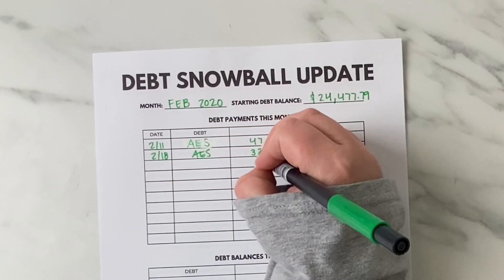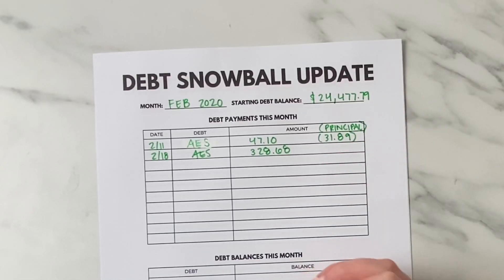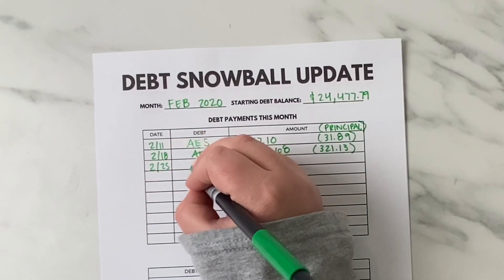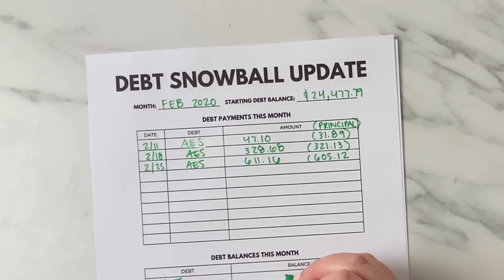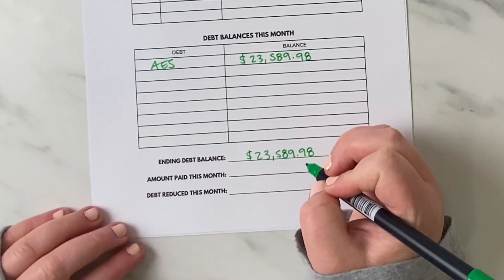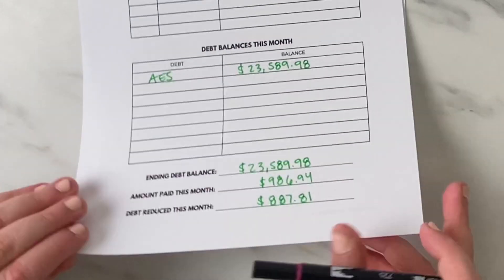In February we started with $24,477.79, then we made a payment of $47.10 — $31.89 of that went toward principal. Our second payment was $328.68, with $321.13 going to principal. The final payment was $611.16, with $605.12 going to principal. At the end of the month the AES loan balance was $23,589.98, meaning for the month we paid $986.94 and reduced the balance by $887.81.